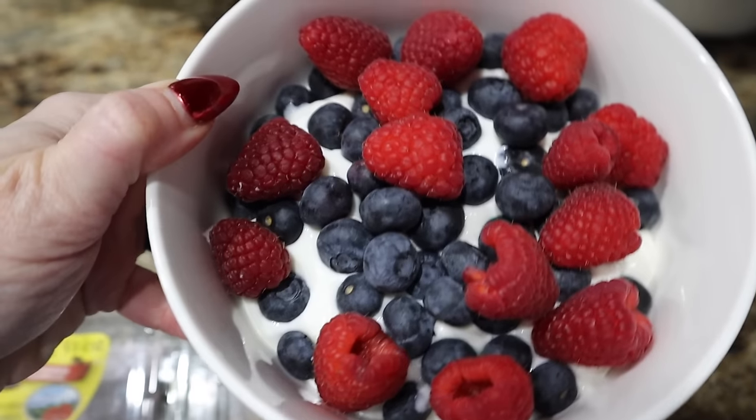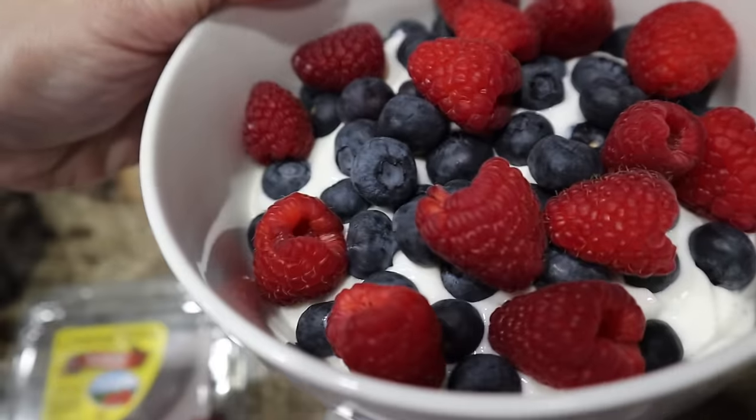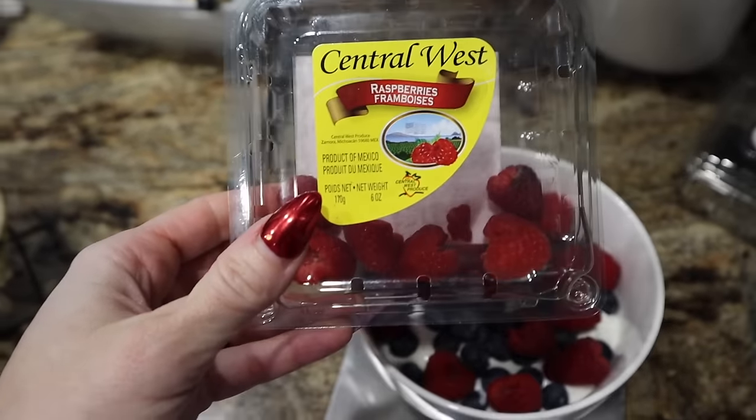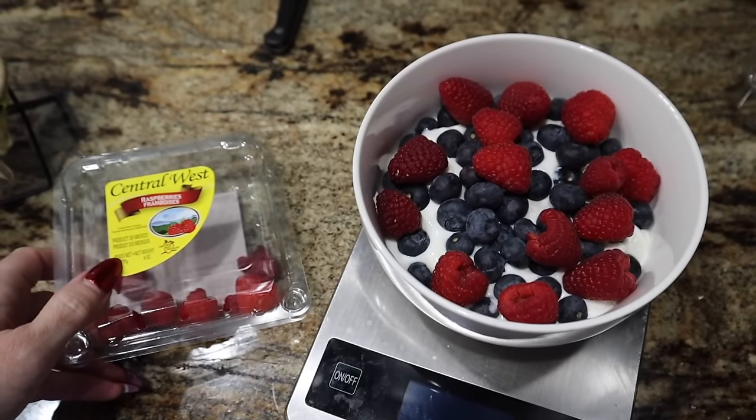Y'all ask all the time, 'I have no time to meal prep.' You don't have to. You can take a bagel to work, you can take some yogurt with some berries to work. Pack that the night before — no cooking involved. Don't make things complicated. So I'm doing 300 grams of yogurt. So far I have 80 grams of fresh blueberries and then 80 grams of fresh raspberries. These raspberries from Aldi — are y'all seeing how beautiful they are? Probably the best raspberries I've had in a long time. These Central West ones from Aldi have been hands-down perfection.